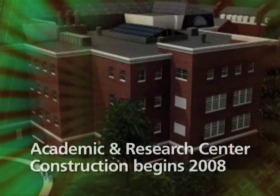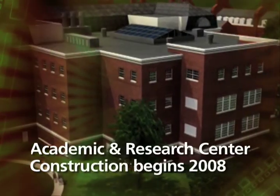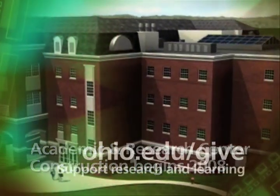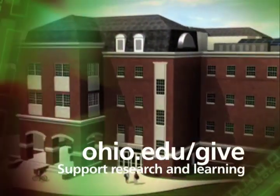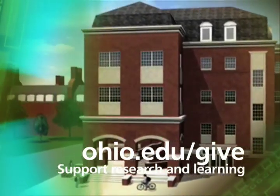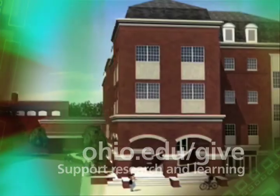Construction of the Academic Research Center starts January 2, 2008. Work should be completed fall quarter 2009. You can support the collaborative research and learning that will happen in the ARC — go to Ohio.edu/give for more information.